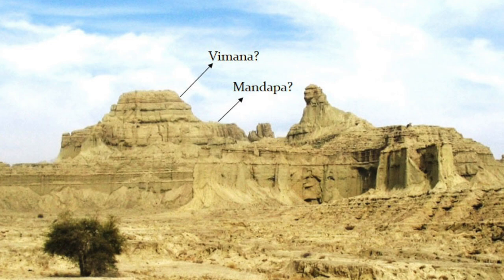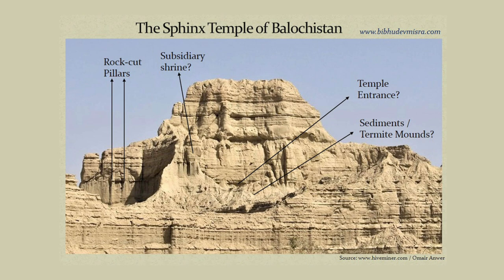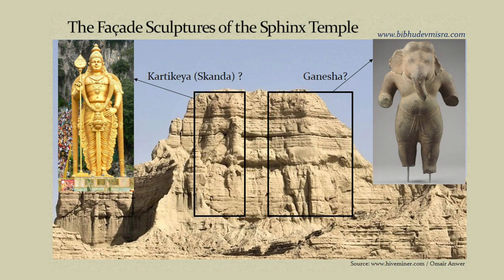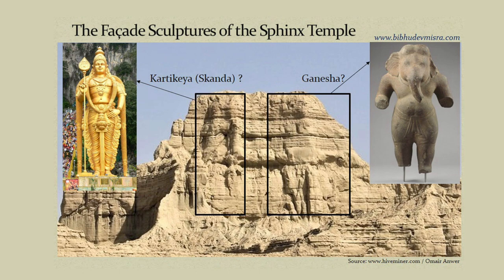complete with entrance hall and vimana. He points out a smaller shrine, pillars carved into the temple's boundary wall, even the actual entrance into the temple, which is behind a large accumulation of sediment. And just when it all sounds too good to be true, there are also apparently two eroded gods carved into the temple's facade.